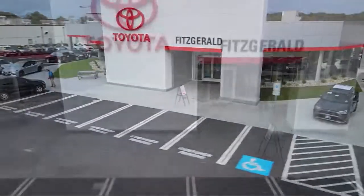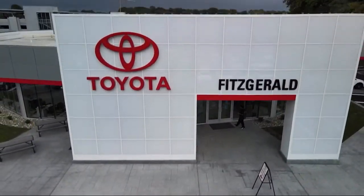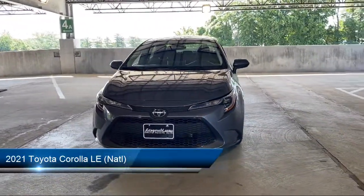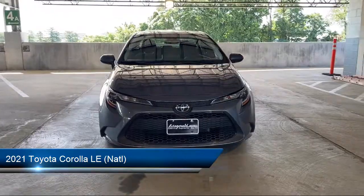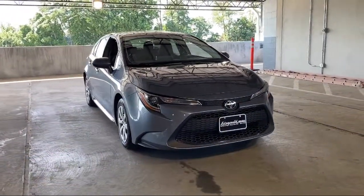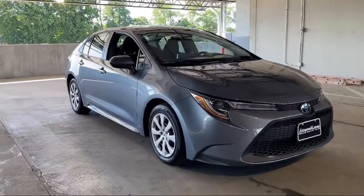For over 55 years, the Fitzway has been satisfying customers time and time again. Here's a look at another one of our great vehicles from our huge selection. It comes equipped with many standard and optional features, and has less than 35,000 miles on the odometer.